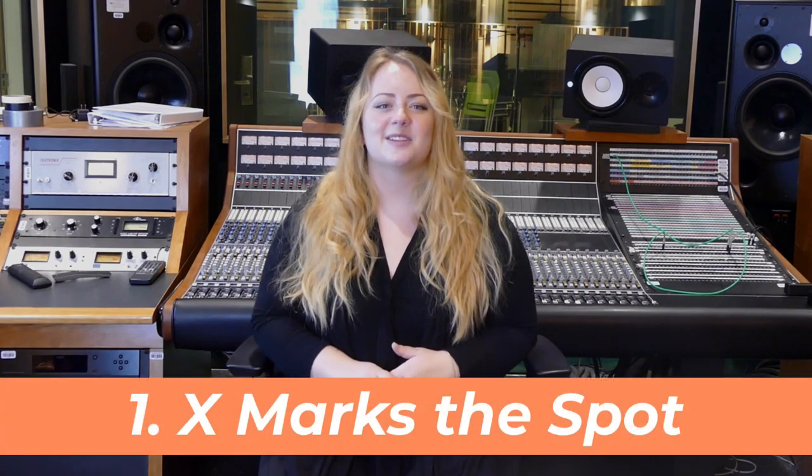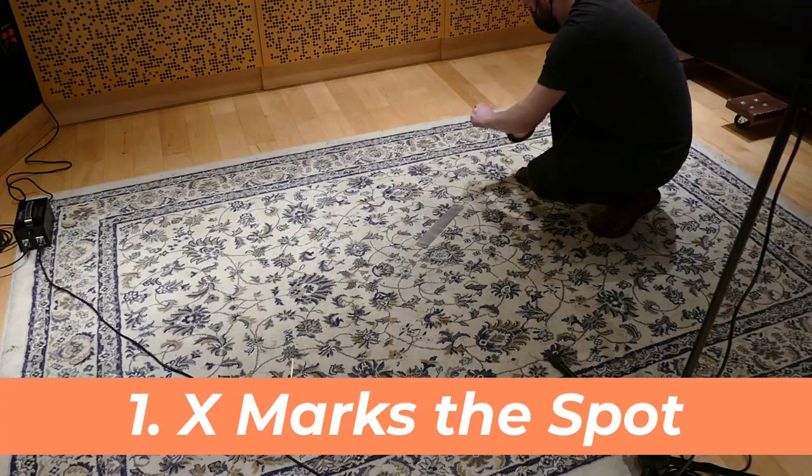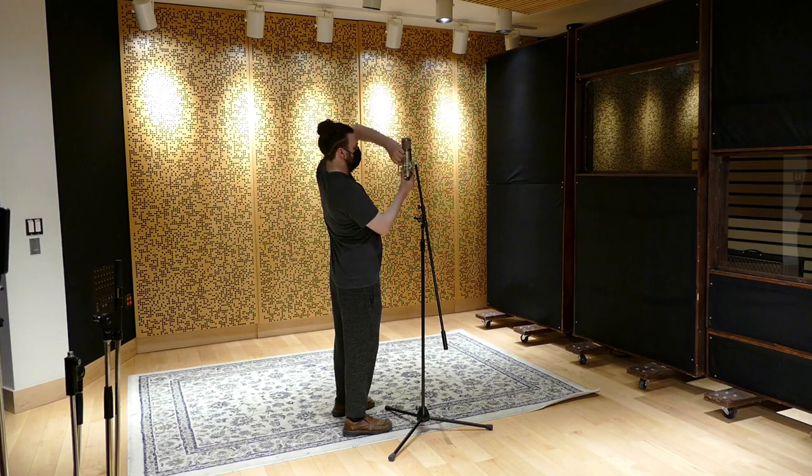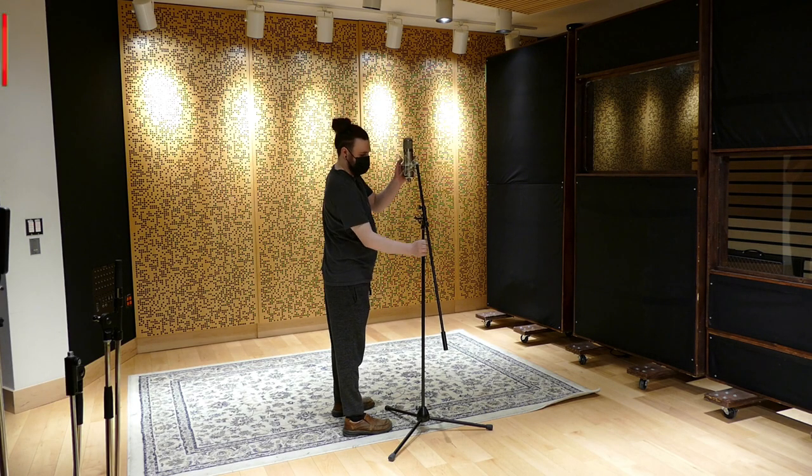Number one: X marks the spot. Put a rug or a marker on the floor for your singer and they will stay there. They're like cats — give them a box and they'll stay put.